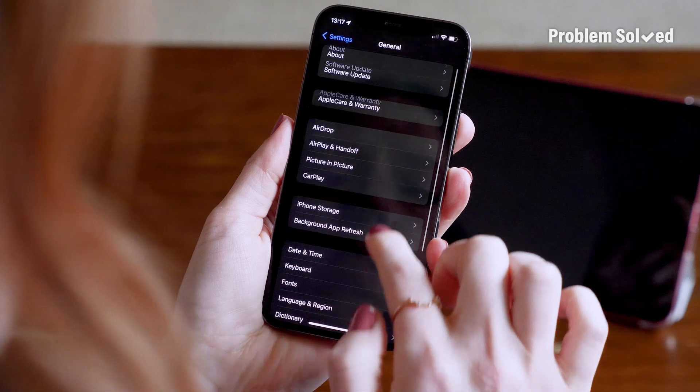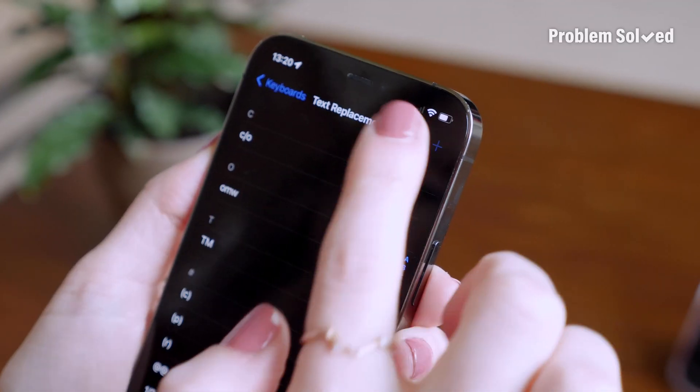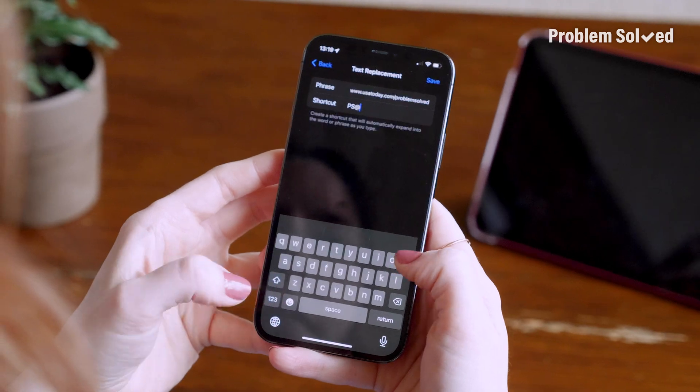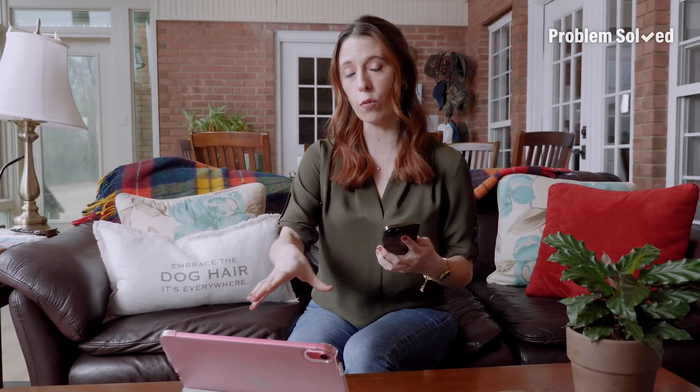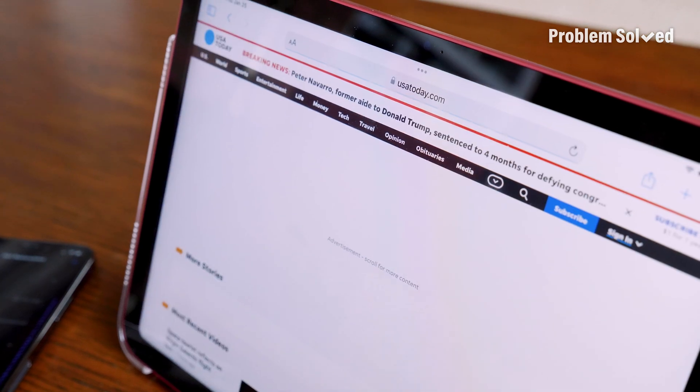Your phone has autofill, but sometimes you just need a shortcut. To create your own, go to the general section inside your device's settings, then find keyboard and then tap text replacement. Tap the plus sign and then fill out the long and short of it. Your shortcuts will carry over to your iPad as long as both devices are connected to the same Apple ID.